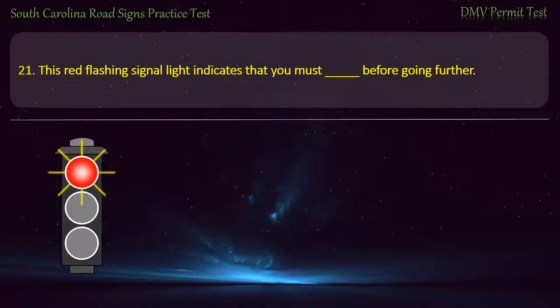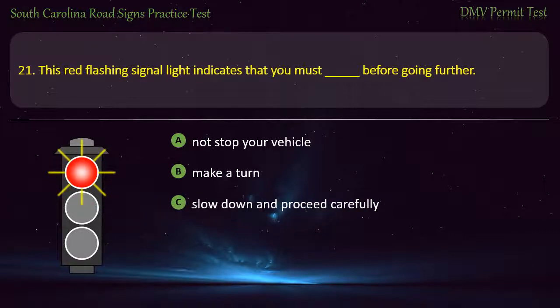Question 21. This red flashing signal light indicates that you must, before going further: Not stop your vehicle; Make a turn; Slow down and proceed carefully; or Stop your vehicle. Answer: Stop your vehicle.